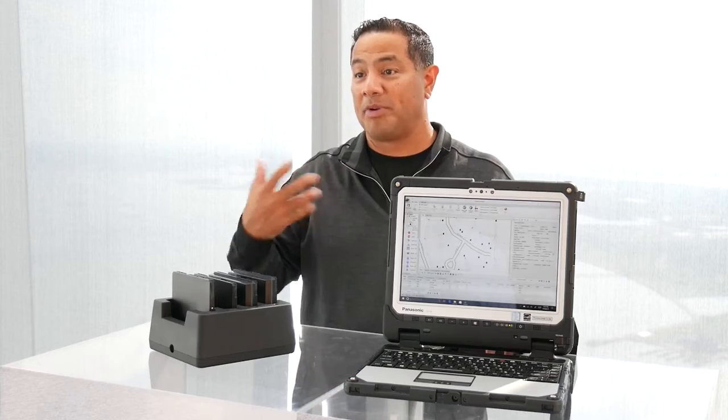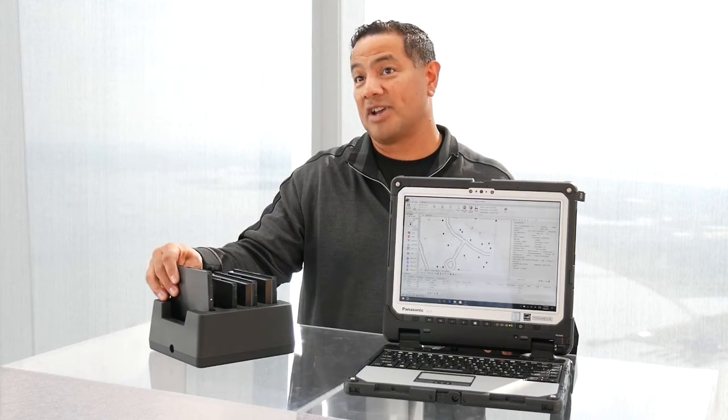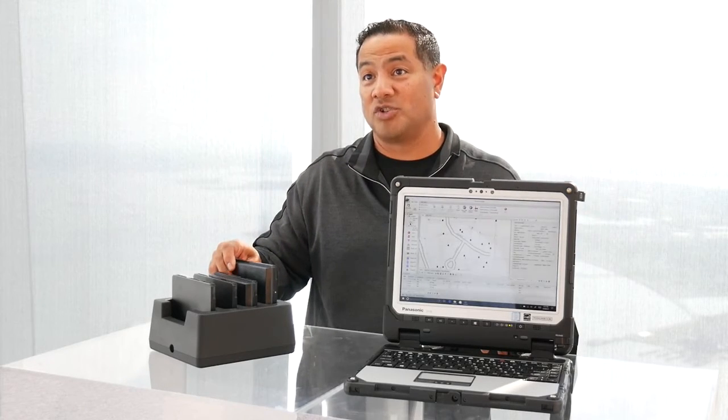With this Toughbook CF33, we are providing those kind of options. Some of our battery options that we can give them is a standard life battery, which will provide them 10 hours, or we can do an extended life battery, which can do up to 20 hours.